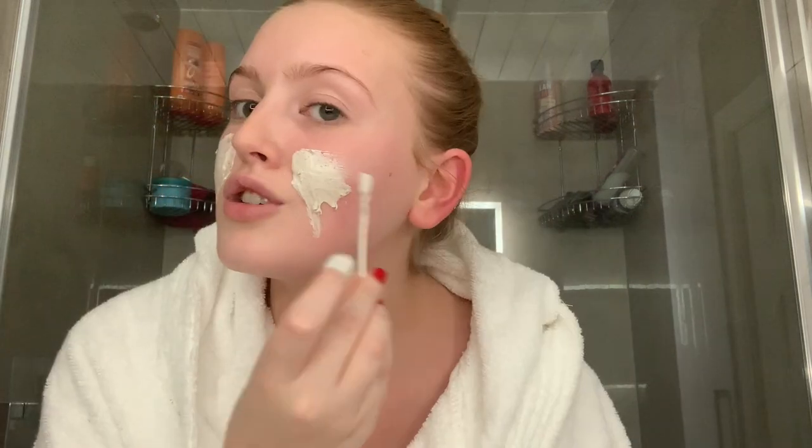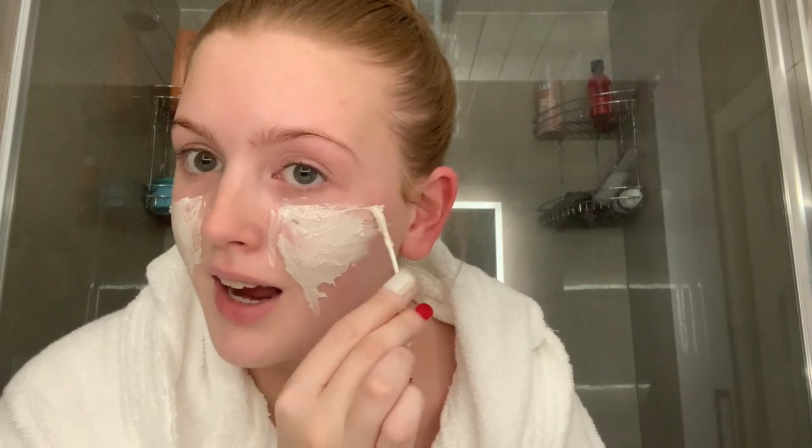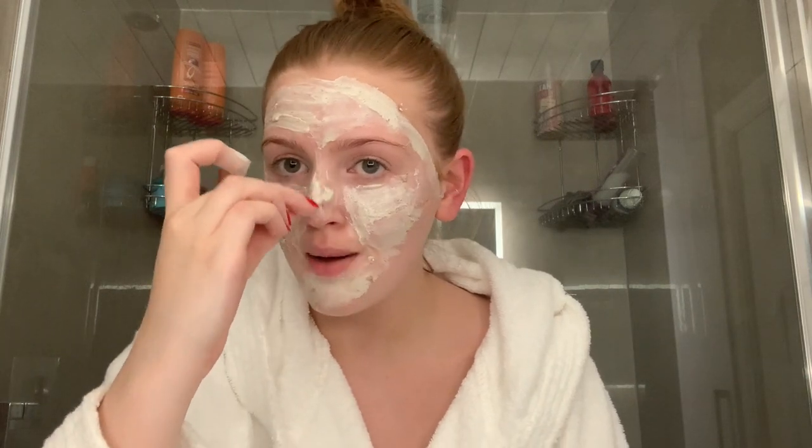The Power Breakfast face mask is going to exfoliate and cleanse my skin — it actually smells like breakfast, like an oatmeal type of thing. I'm just going to apply that quickly and you can see how thick the mask is — you can just tell the products have been made from really nice ingredients that really help your skin. It's really hard to apply on camera but you can get the gist. I'm applying the finishing bits to my face now and this stays on for 20 minutes, so I'm going to set a timer and then remove it with a muslin cloth.